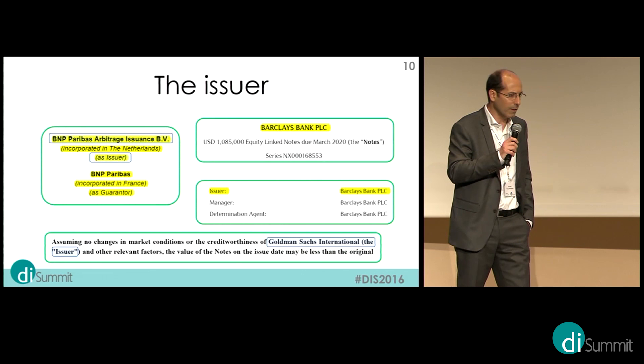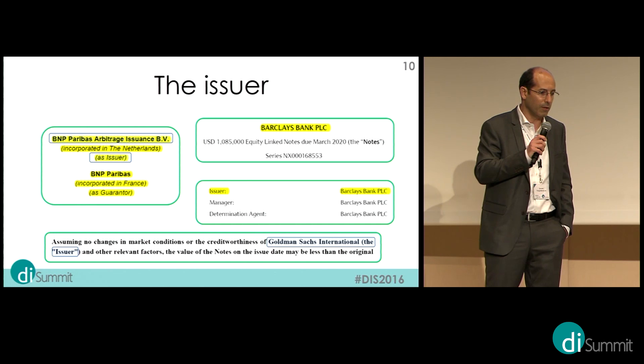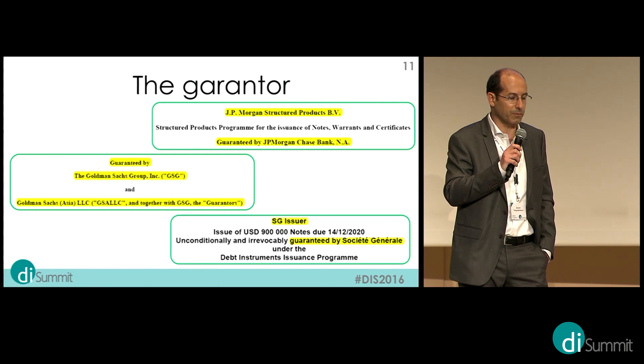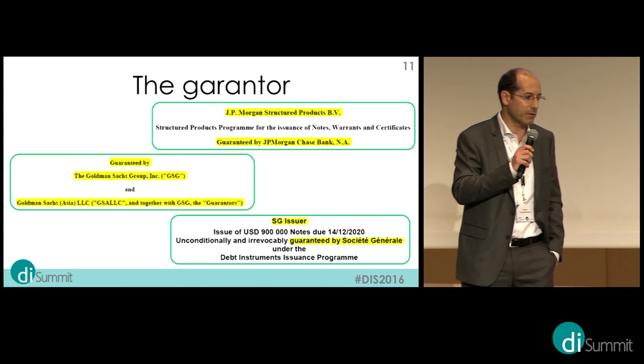To give you some flavor: on the issuer side, when you look at the document, it can be quite standard — appearing in the middle of the first page in bold, making it easy to extract. But it can also appear hidden somewhere in a text. For the guarantor, it's much the same — it can appear on the front page, but there can also be many guarantors, or it can be hidden somewhere in a paragraph.